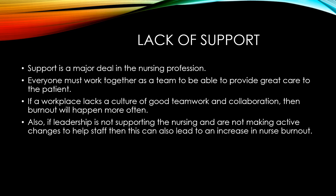Leadership is also a major factor in supporting the staff. If they are not supporting the nursing team and are not making active changes to help staff, then this can also lead to an increase in nursing burnout.